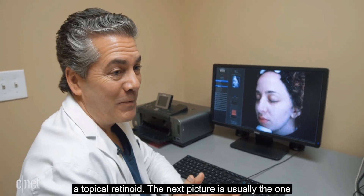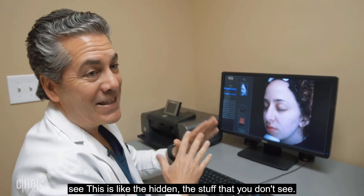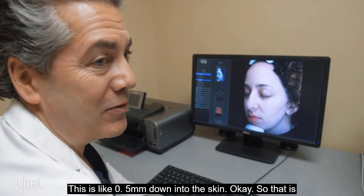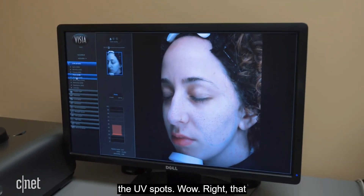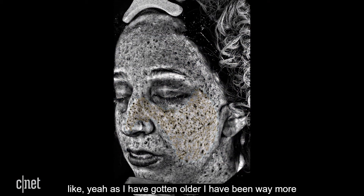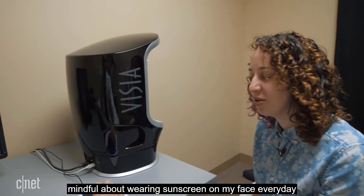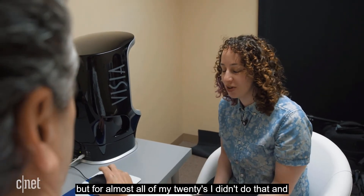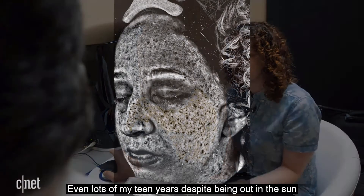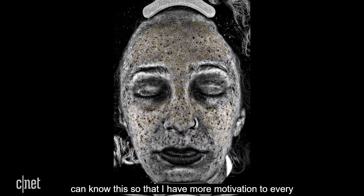The next image is usually the one that makes people aghast — it shows the hidden stuff you don't see, going 0.5 millimeters down into the skin to reveal UV spots. It's quite sobering. She reflects that as she's gotten older she's been more mindful about wearing sunscreen every day, but for almost all of her 20s and teen years she didn't do that despite being out in the sun all the time. It's good to know this so she has more motivation to put on sunscreen every day.